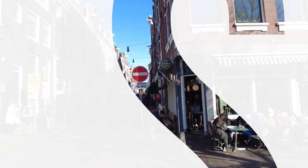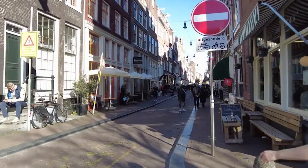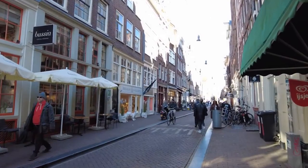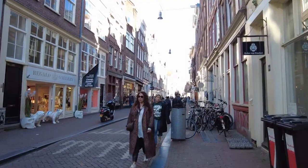Nine Streets Amsterdam. The Nine Streets, also called the Negen Straatjes, is a shopping area in Amsterdam city center. The streets connect Prinsengracht, Keizersgracht, Herengracht, and Singel. In the 1990s, a number of entrepreneurs decided to promote the Nine Straatjes as a common shopping area, as a counterpart to the Jordaan.